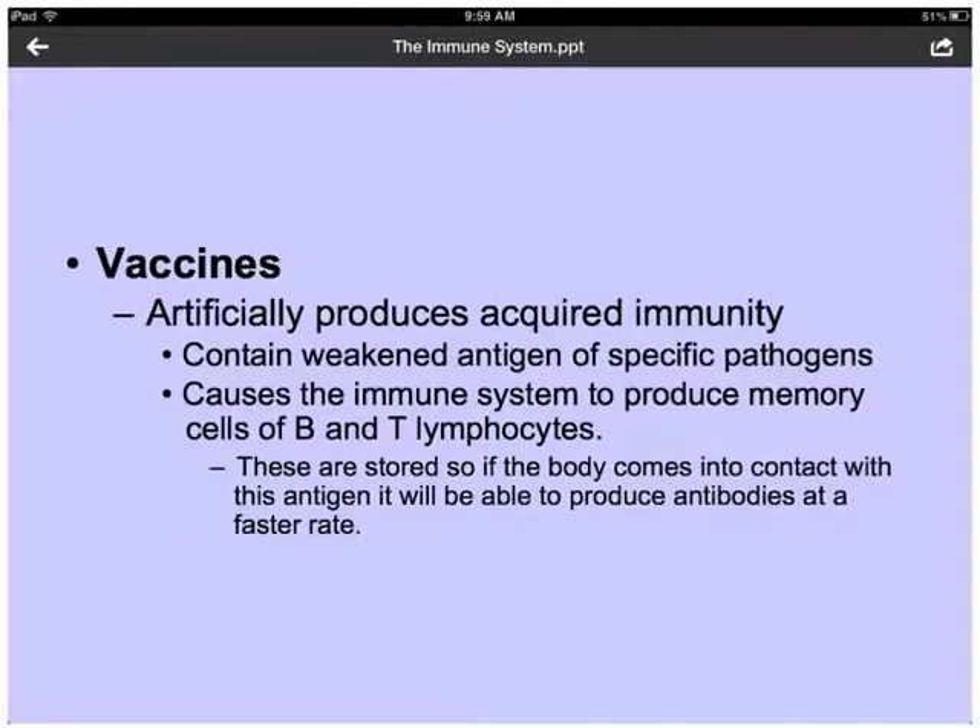Vaccines are able to artificially produce acquired immunity, meaning we can create B cells and memory cells to help us remember pathogens. So whenever we encounter them again, our body is able to produce antibodies at a faster rate and fight off the infection. Vaccines cause our immune system to produce memory cells of B and T lymphocytes so that we can fight off the antigen if it comes into contact with it at a faster rate, keeping us from being sick for a long time because our body has seen that same virus before.